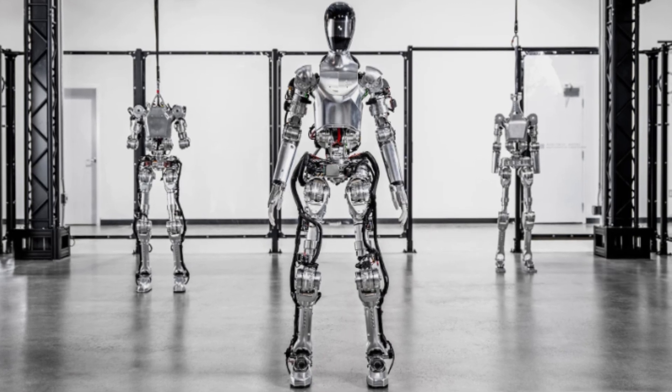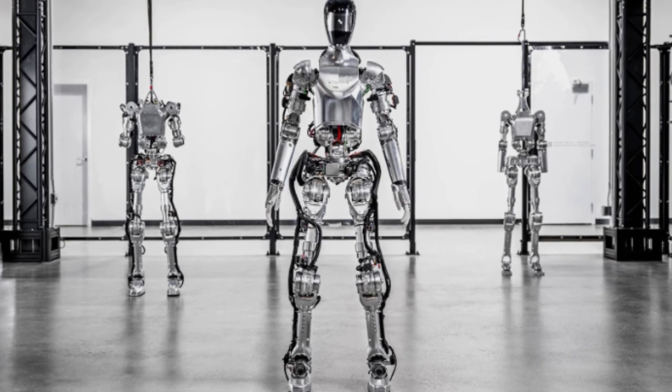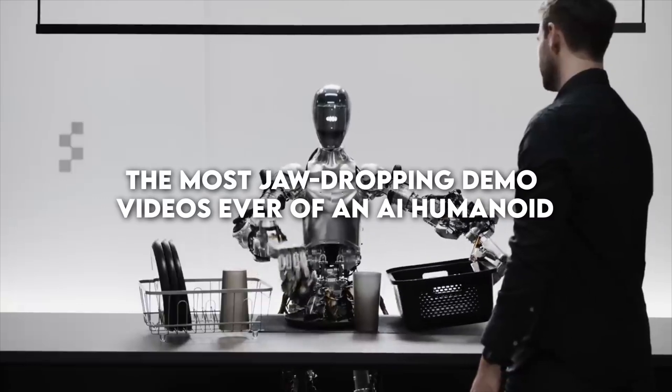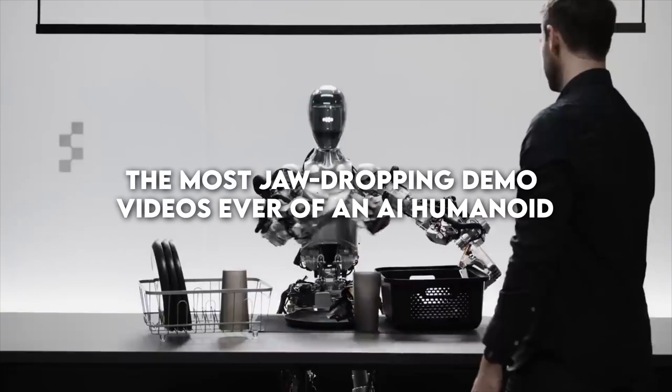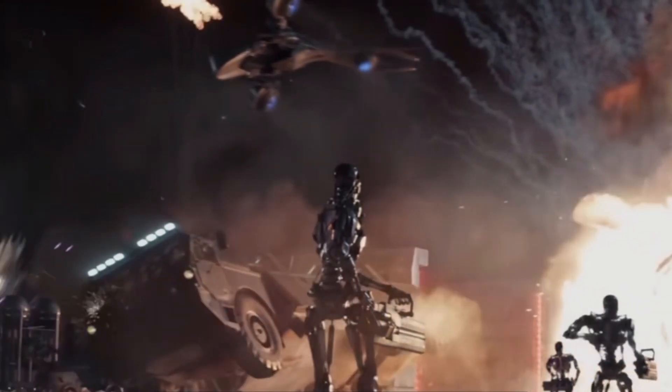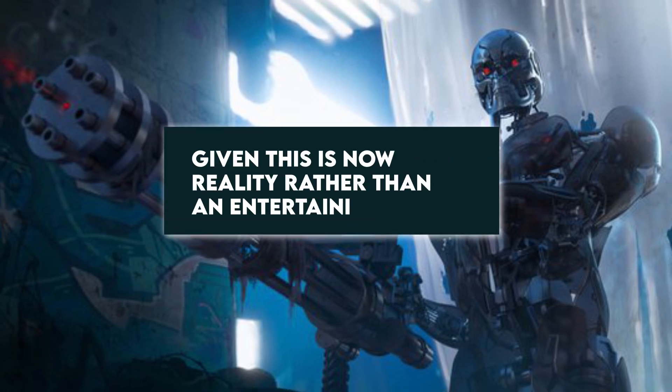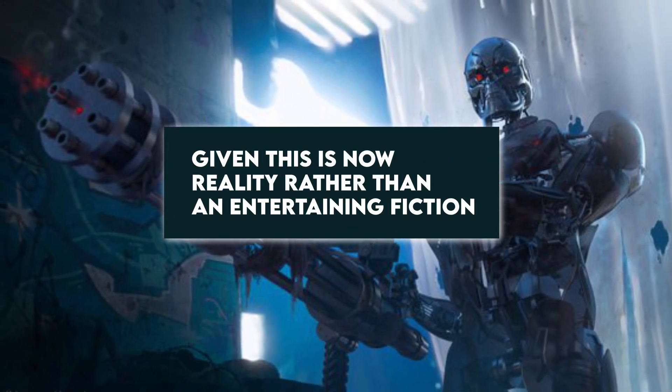Figure and OpenAI have quite literally shaken the robotics community with what are probably the most jaw-dropping demo videos ever of an AI humanoid. If you were amazed at the Terminator movie franchise's humanoid robot, this might just blow your mind even more, given this is now reality rather than an entertaining fiction.